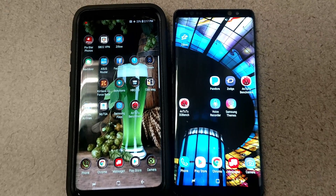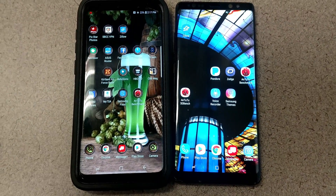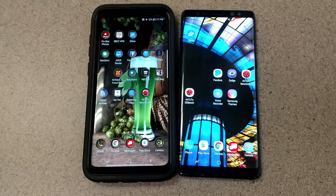Today I am testing the Galaxy Note 8 versus the brand new Galaxy S9 Plus. Let's see if that new processor has enough to take out last year's champ.